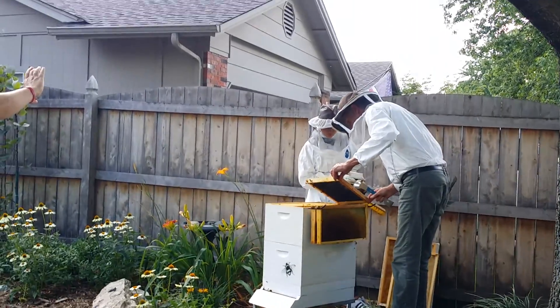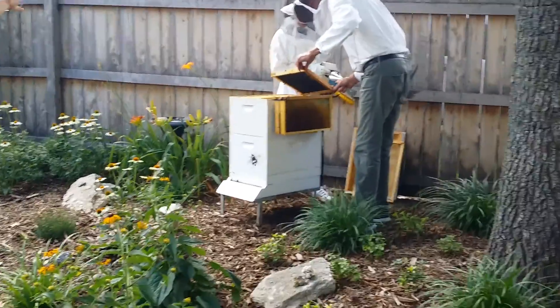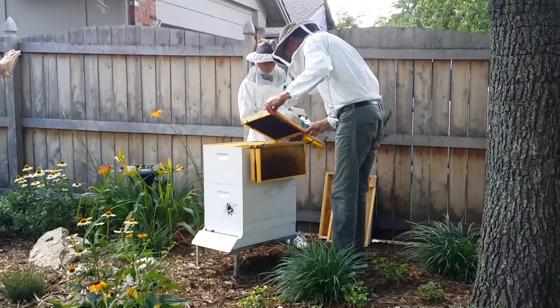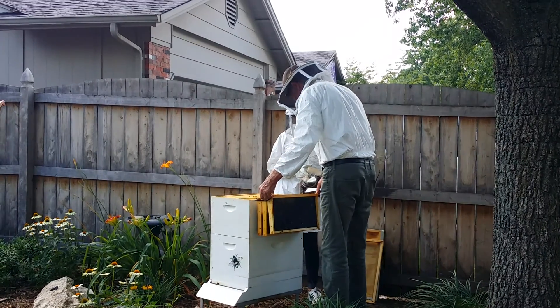There's a lot of honey right there. You see the yellow stuff? The yellow stuff in there is pollen. The brownish stuff is nectar and they're turning that into honey. And once it's at about 19% moisture, they cap it, and it's good for decades.